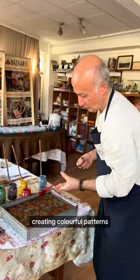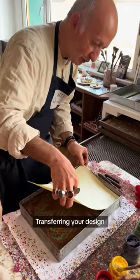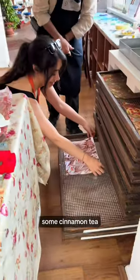Then we got to work creating colorful patterns by shaping floating paint pigments on top of a thick water solution. Transferring your design over to paper is a bit tricky, but it's so satisfying when you see the end results. Then it's all placed on the drying rack and you can just enjoy some cinnamon tea.